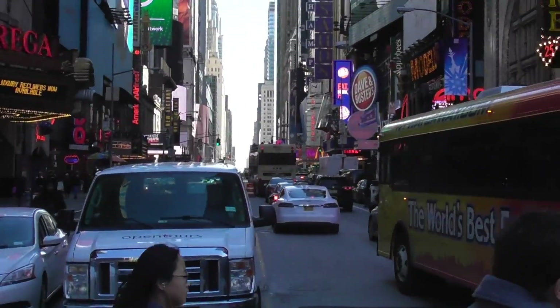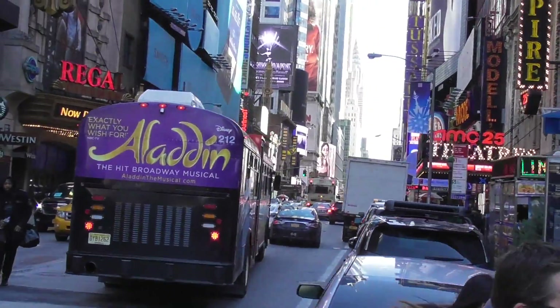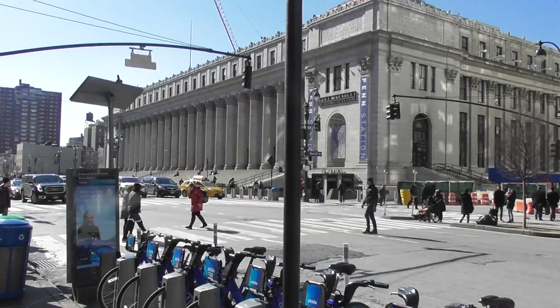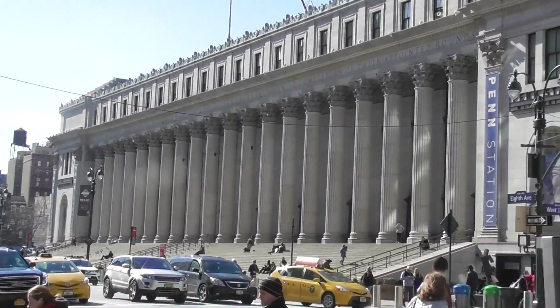Our last logo stop is 42nd Street, the famous thoroughfare through Manhattan. And our last logo is a logo for my very own NBC affiliate, NBC4 in New York. Well, that's it for me in New York. I hope to see you later. Matt Likes Logos, signing on!